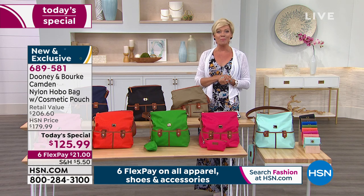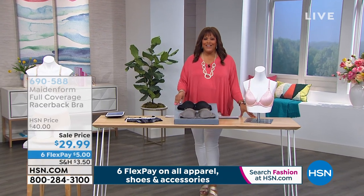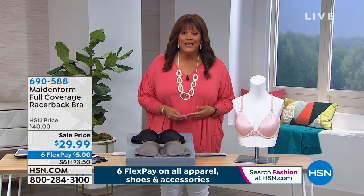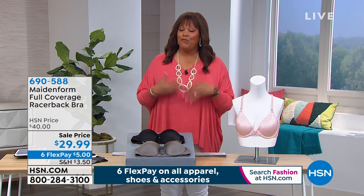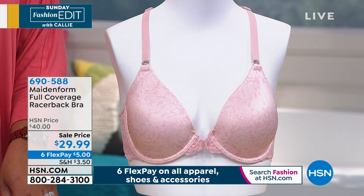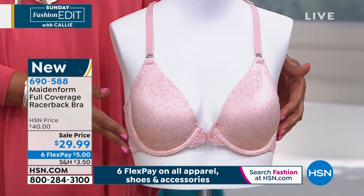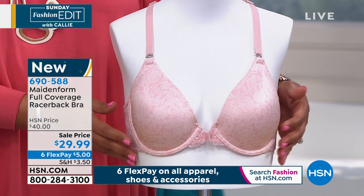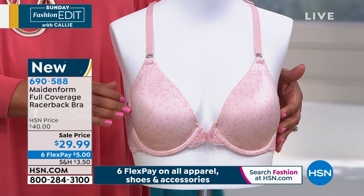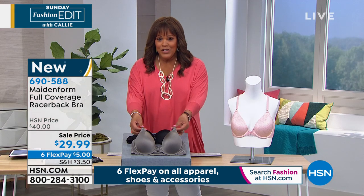Next up is a big name brand called Maidenform — a national brand that's been around for nearly 100 years, made by women for women, and the number one underwire bra supplier in the nation. We're showing the new full coverage razorback bra. It's available in boho paisley — a light shell pink with a very slight paisley print — still gray, which is so rich and modern, black with a front closure, and latte lift.